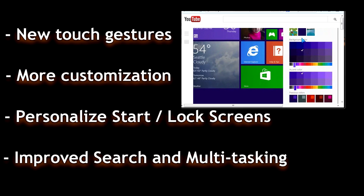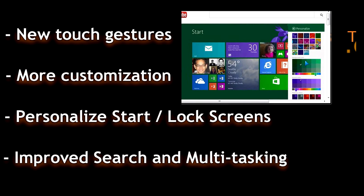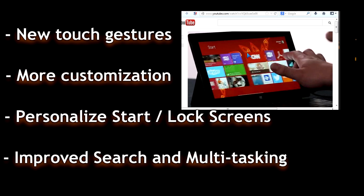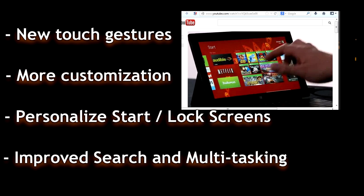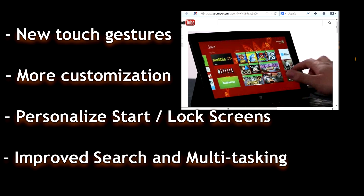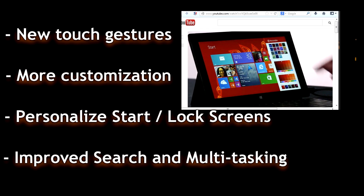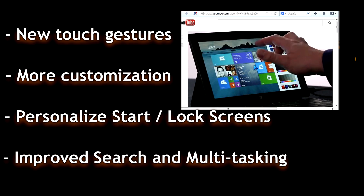Things are going to be much easier in terms of customization — colors and backgrounds. This is now something that is going to be there. It wasn't there before; it should have been. Now we can customize the background, have an active background, use your own background, and customize the color schemes and so forth. It's nice that they've added that back in.